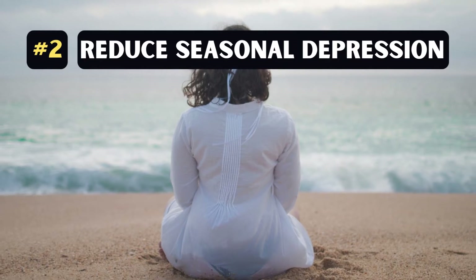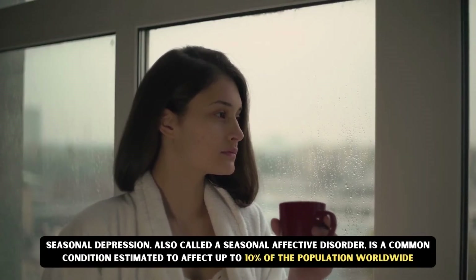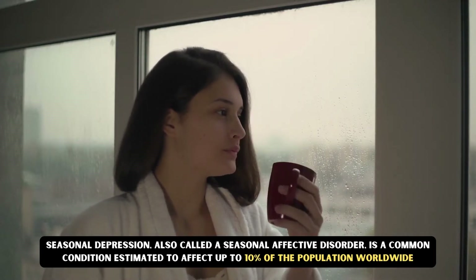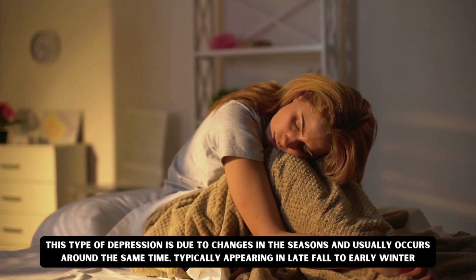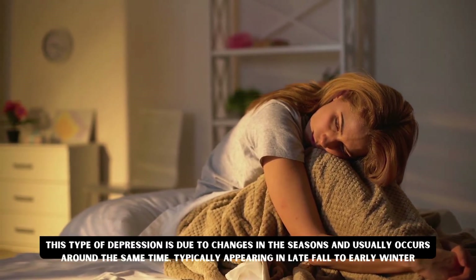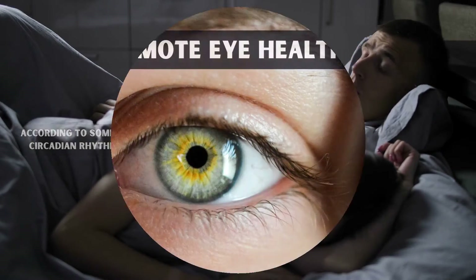Number 2: Reduce seasonal depression. Seasonal depression, also called seasonal affective disorder, is a common condition estimated to affect up to 10% of the population worldwide. This type of depression is due to the changes in the seasons and usually occurs around the same time, typically appearing in the late fall to early winter. According to one study, it could be due to the changes in circadian rhythm caused by seasonal light changes.